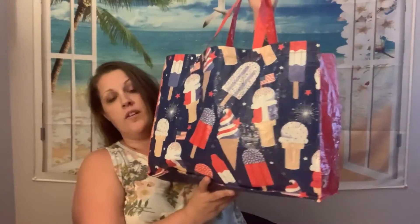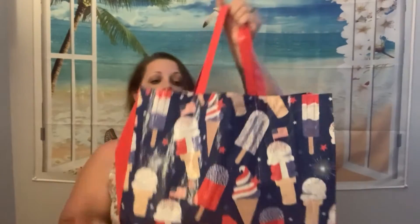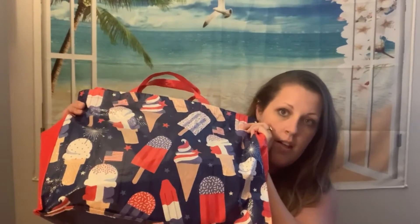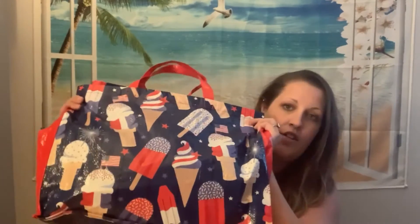The first thing I'm going to show you is this bag. I saw it on Andrea Hall's channel and I thought it was so stinking cute. I actually didn't see any in my stores, and then I found it kind of hidden on this end cap, and I just love it.